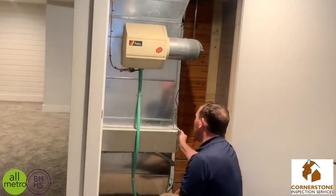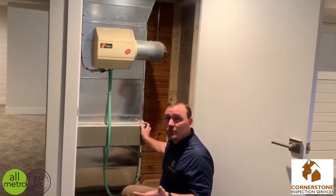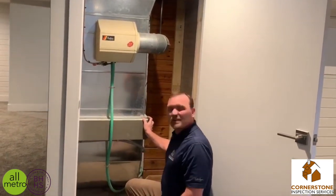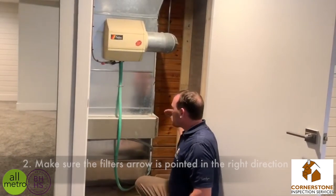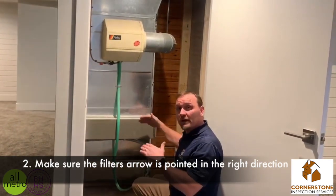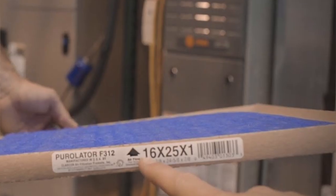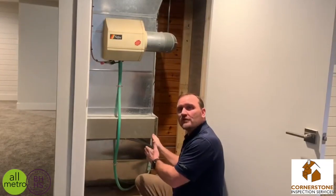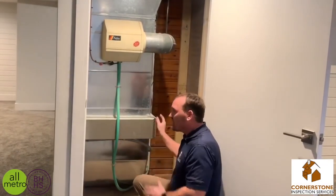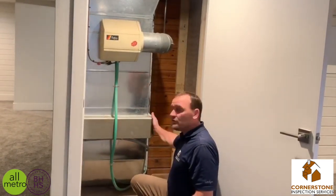There are all kinds of furnace filters you can install. You can spend up to $20 to $30 for a furnace filter, but most furnace companies will tell you the $6 to $8 filter is going to be fine. Make sure when you put the filter in that you're putting it in the correct way. A lot of filters have a little arrow on them, and that arrow should be pointing towards the furnace blower motor. If you're confused, you can talk to your furnace company or give us a call.